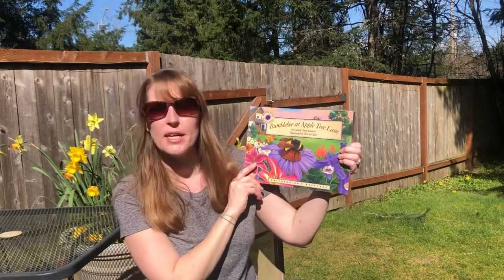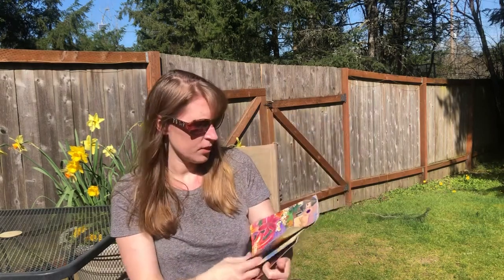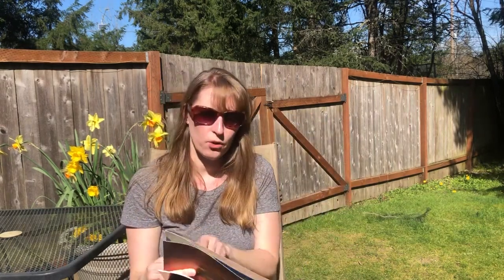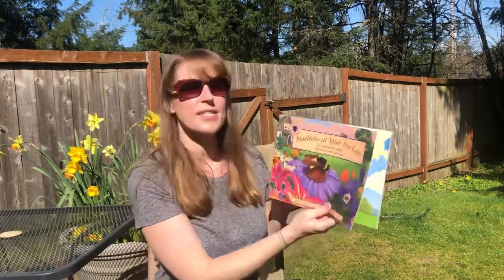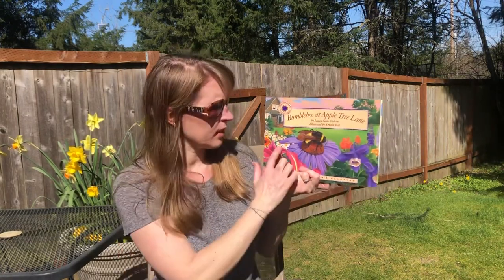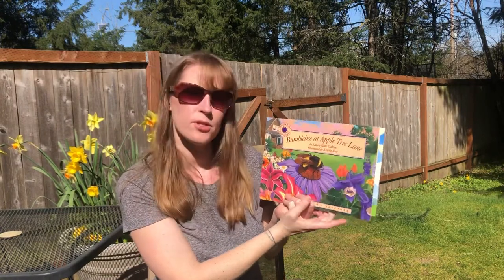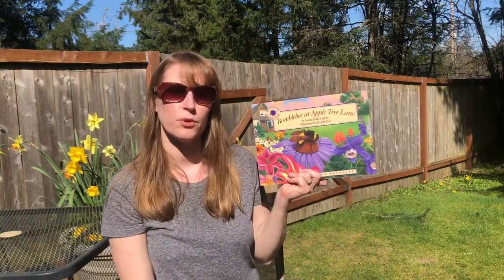It is called Bumblebee at Apple Tree Lane. The author of this story is Laura Gates Galvin. She wrote the words and the illustrator is Kristen Kest. Remember, the illustrator draws the pictures. So the same person who drew the pictures is not the same person who wrote the words in this story.